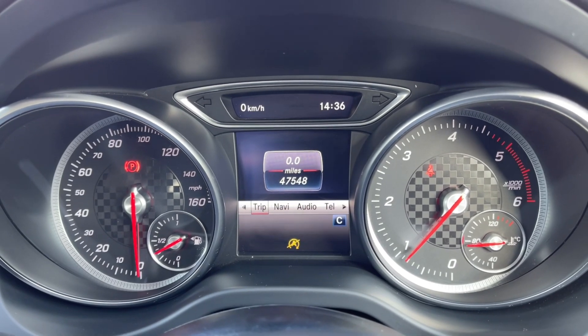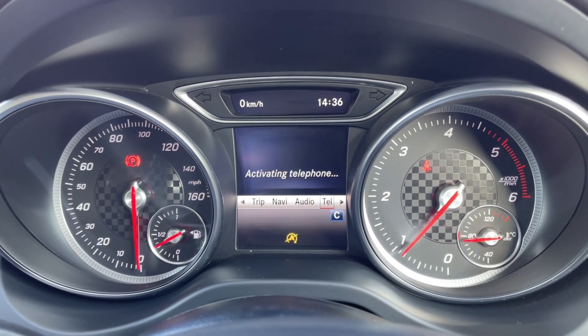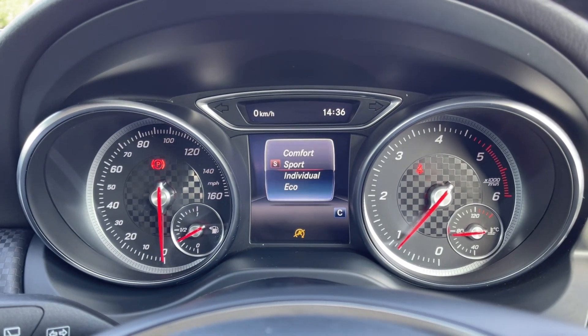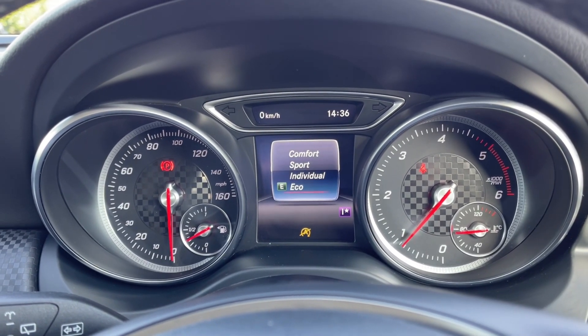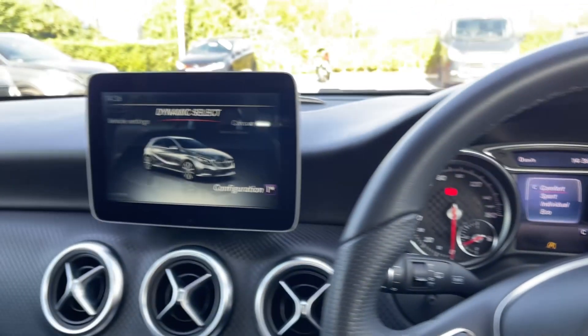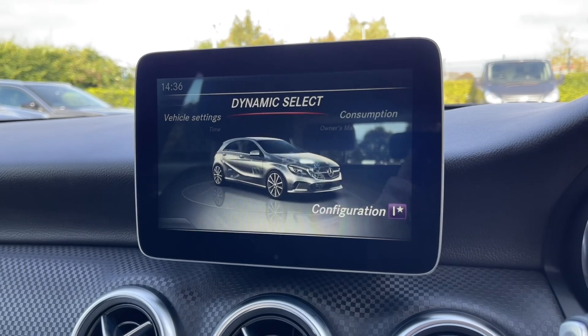Taking a look at the driver information screen here, you can flick through and access your media features, so you can make small adjustments on the go. You can also access your driving modes through here — you've got comfort, sport, individual and eco to choose from. And then moving across to the media screen...